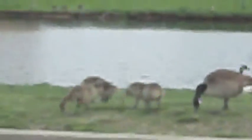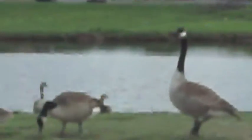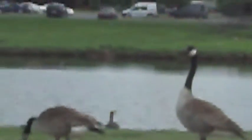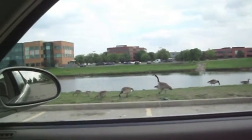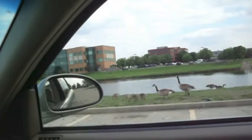Look at those little baby geese! Look how fuzzy they look — they're so cute. That must be Papa. They're doing us the eagle eye. I just had to share that on my little outing here, because they were so cute.